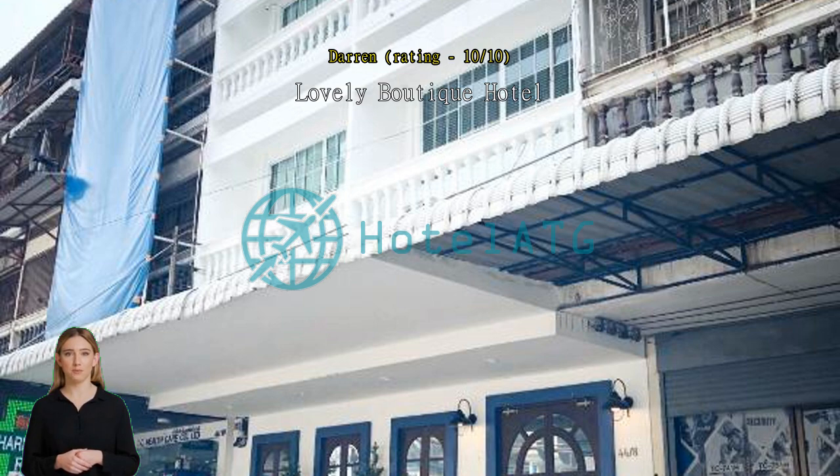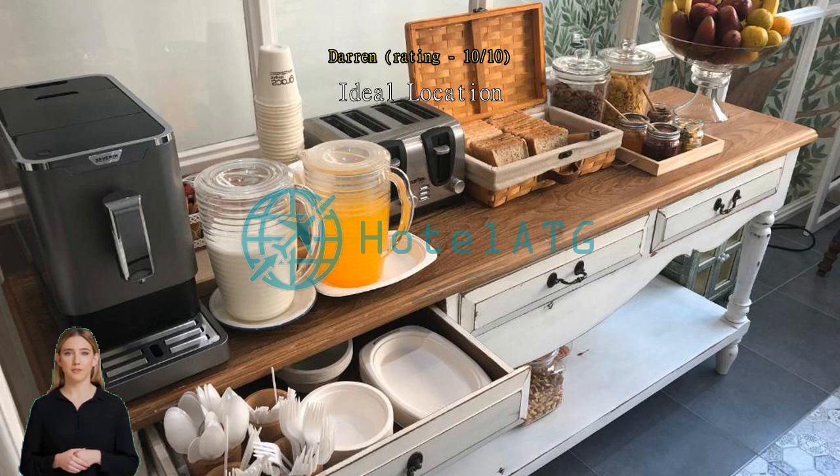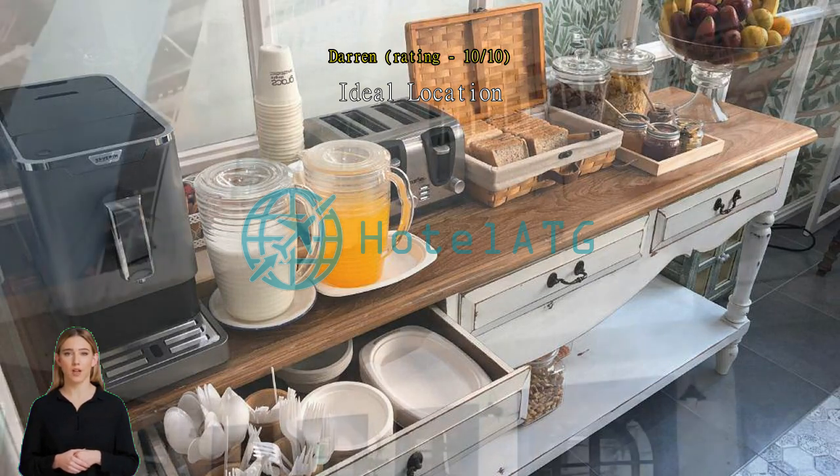Ideal location. This hotel was ideally situated for our stay. The rooms were immaculate, staff was friendly, price was affordable, and a little continental breakfast is provided.